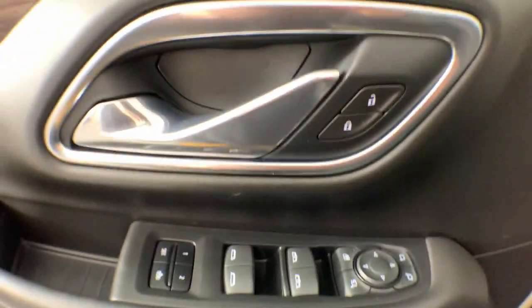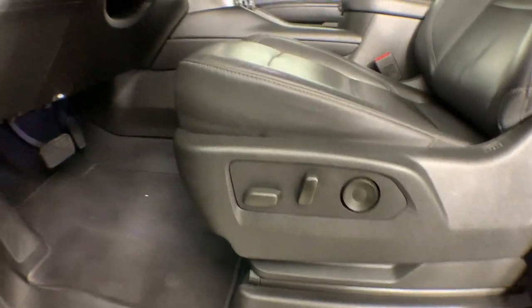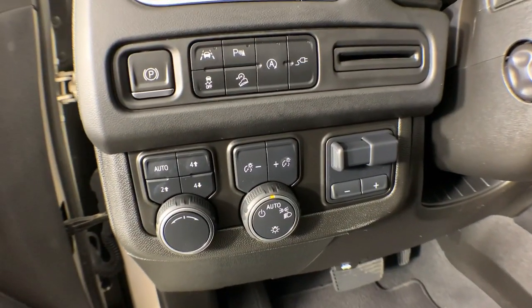These are just some of the great options this vehicle comes with: heated steering wheel, Apple CarPlay and Android Auto, touchscreen infotainment system, panoramic roof, and lane departure warning.